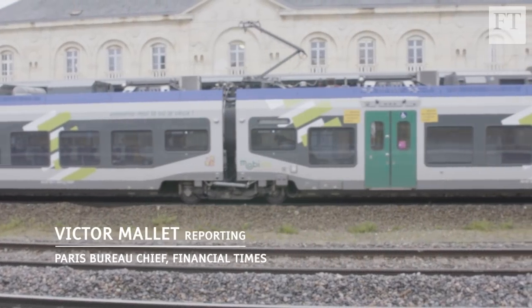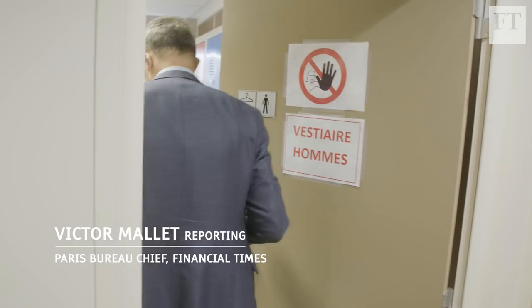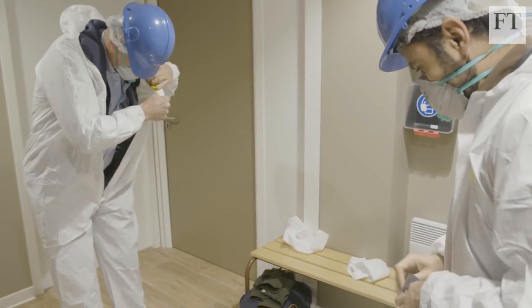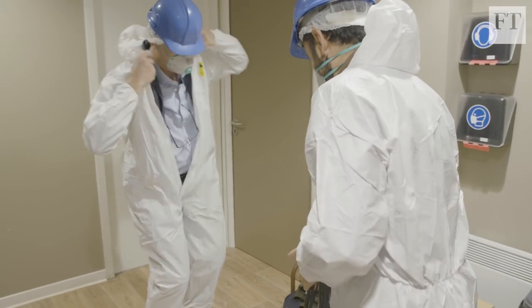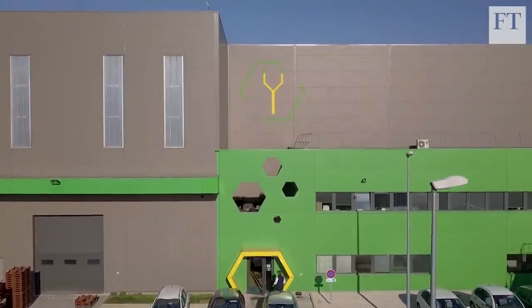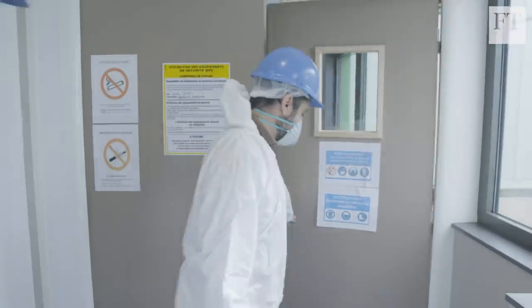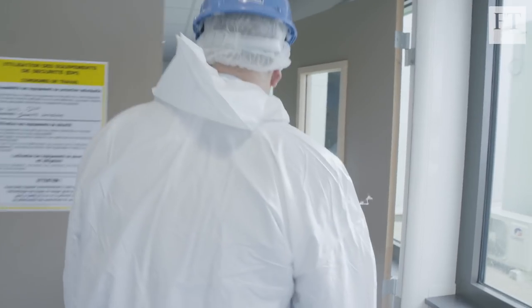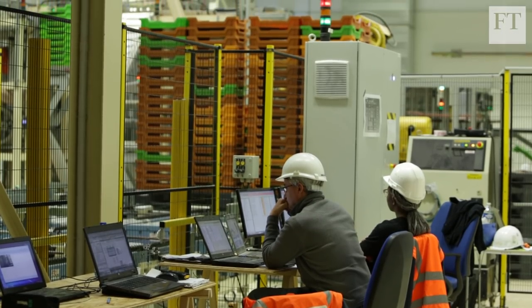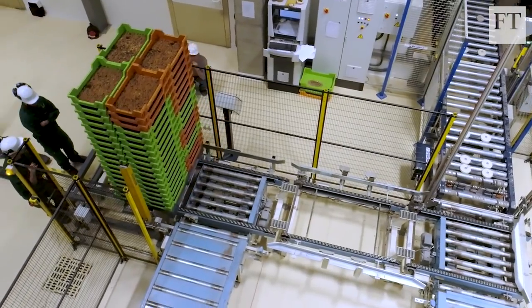As food demand grows, the world is constantly on the lookout for alternative sources of protein. That's why I'm getting suited up in this factory in Dole in eastern France. This is insect protein manufacturer Ÿnsect, and CEO Antoine Hubert is giving me a guided tour of the facility. What problem are you solving here? What's wrong with the way we do farming at the moment?